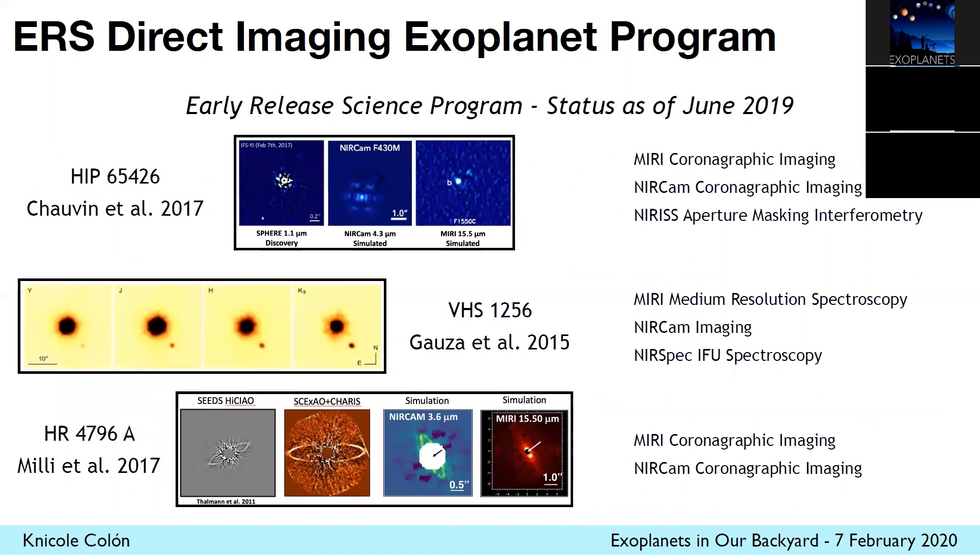These are the three targets planned to be observed as part of this program. The first is HIP 65426 — these are NIRCam simulated images of what we expect to see of this planet, which I believe is a young hot Jupiter system. There's also a planetary companion around VHS 1256. These are actual near-infrared images — no Webb simulations — but it shows a nicely spatially separated planet. Webb will hopefully collect really precise observations of that system using a variety of observing modes as outlined on the right.